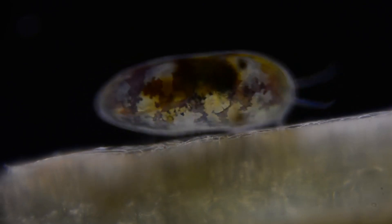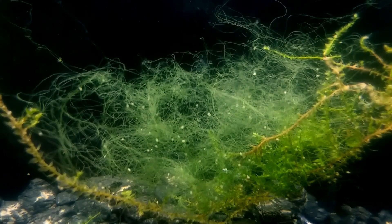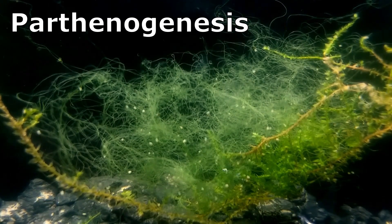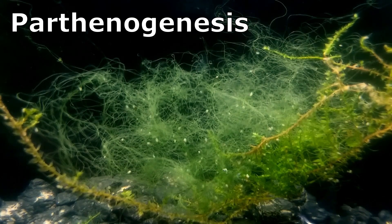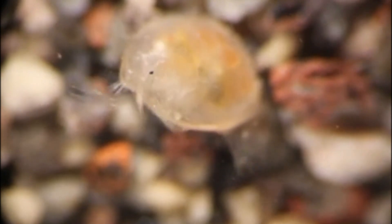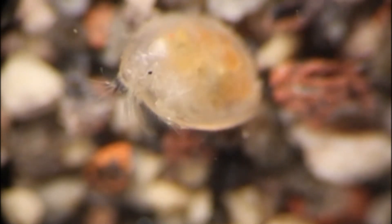Ostracods reproduce in multiple ways, often depending on the number of males in the population. Reproduction by parthenogenesis, where young are produced without the need for a male, is common in populations with few or no males. In populations with more males, sexual reproduction is dominant.